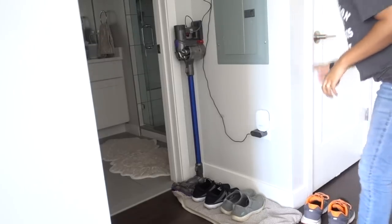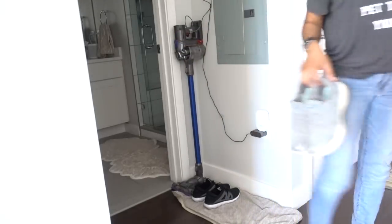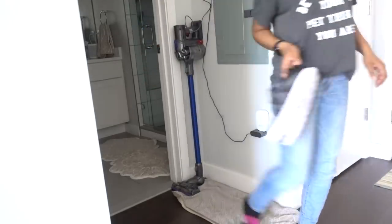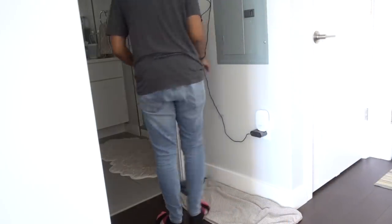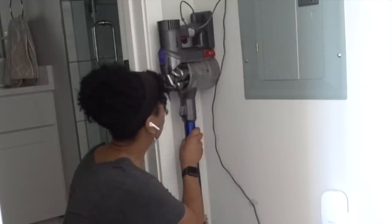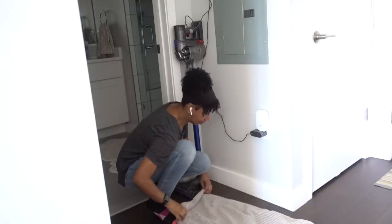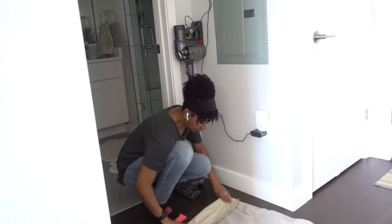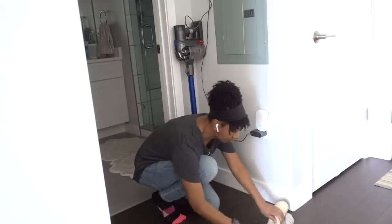Just like any other organizing project, it starts with removing everything from the space. I left the Dyson vacuum in place because I wanted to make sure any solution I purchased would fit in the same footprint. Like I said, we can't move that baby — there's no more room for it anywhere else in the apartment and it's been there for years.